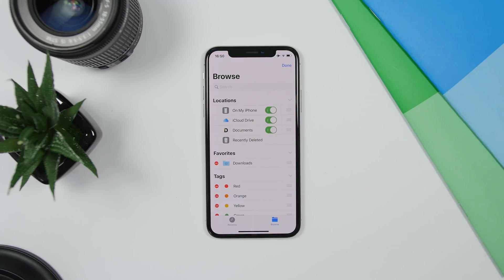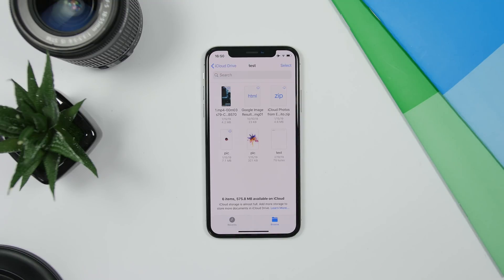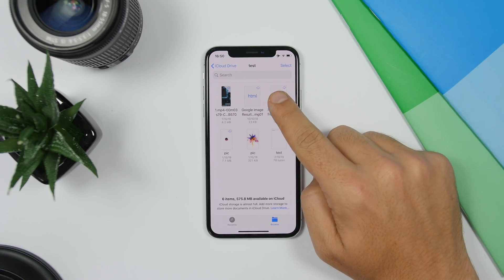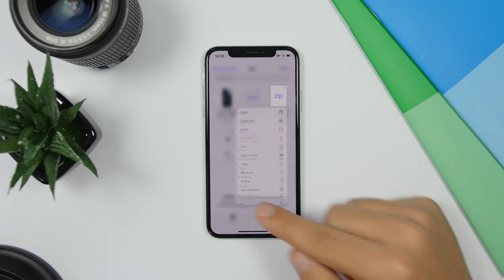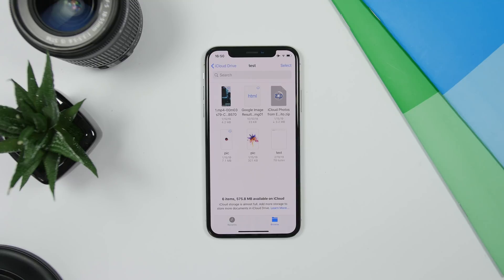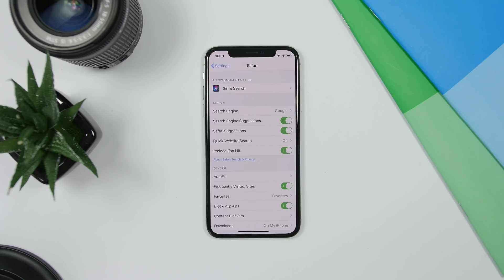The Files app on iOS 13 now also allows you to uncompress files. If you have a ZIP file, you can tap and hold on it and it will show you a menu with the ability to uncompress it directly from there.